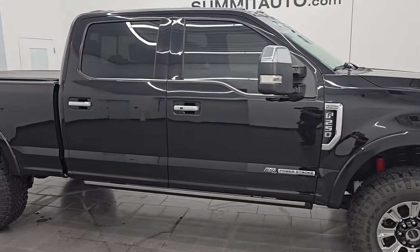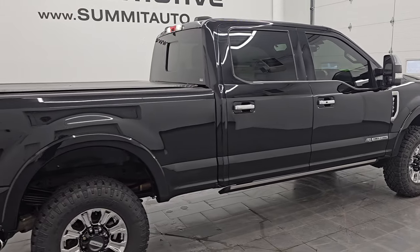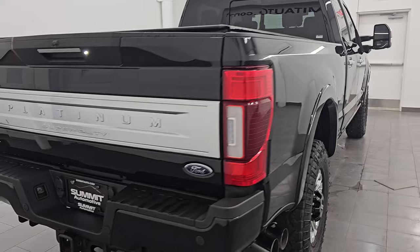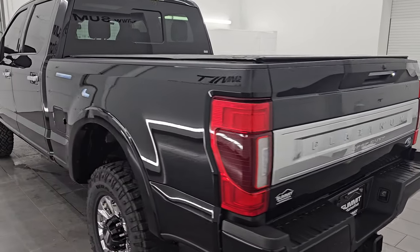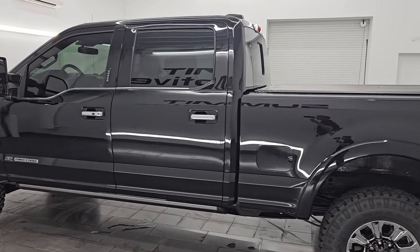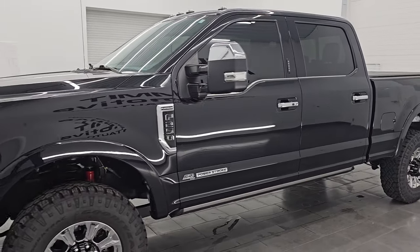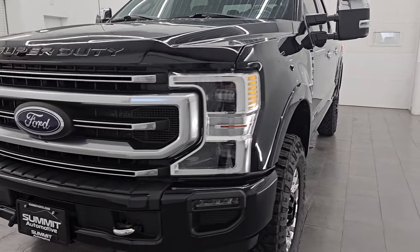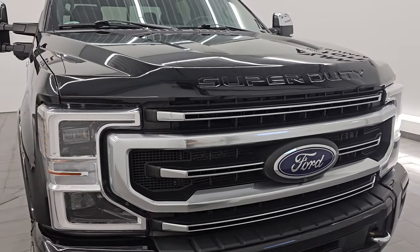Hey, this is Brett and this 2020 Ford F-250 Crew Cab Short Box Platinum with the Tremor Off-Road Package is stock number 14440ZA. I am here at Summit Automotive in Fond du Lac, Wisconsin, your new and used heavy-duty truck headquarters. This 2020 Ford F-250 has a 6.7-liter Power Stroke diesel engine that puts out 475 horsepower and 1,050 foot-pounds of torque, paired up with the 10-speed automatic transmission.